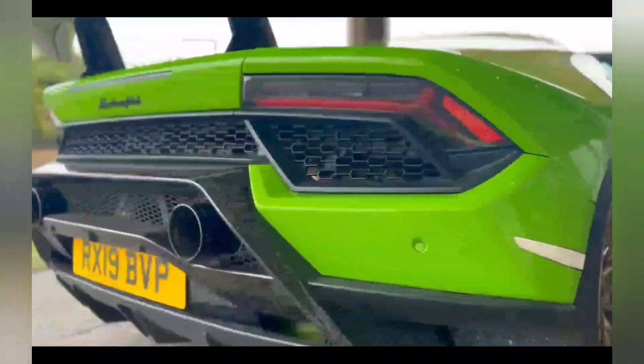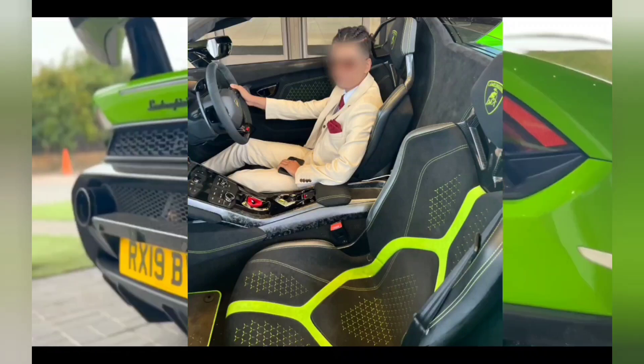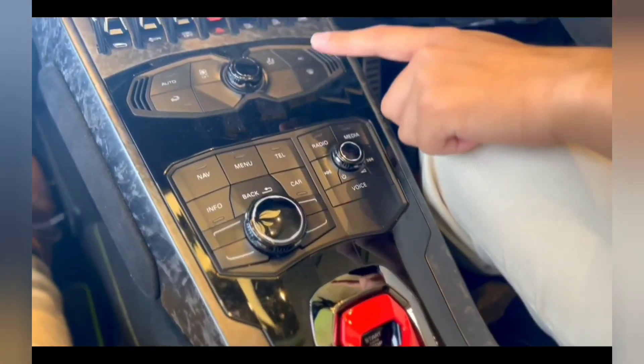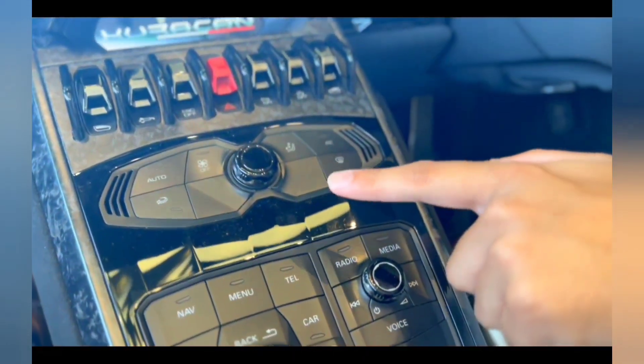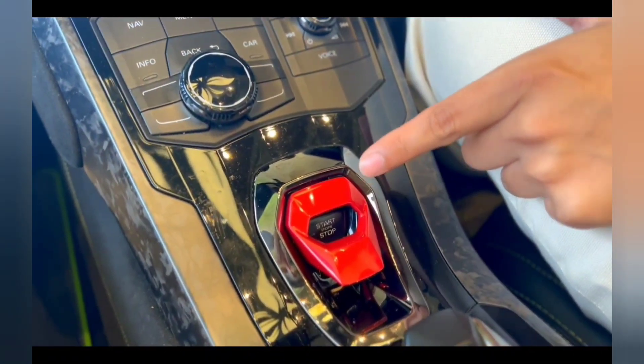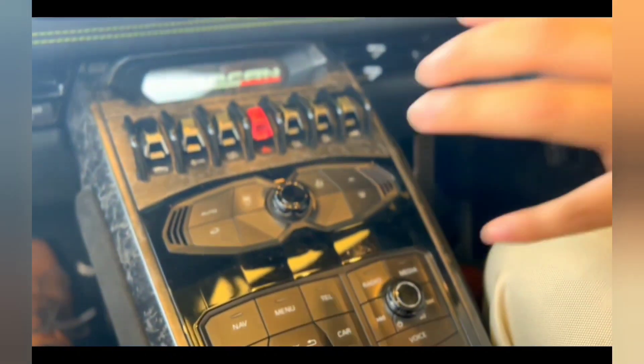This is the Lamborghini Huracan Performante, and a student won a Lamborghini cruise for passing his GCSE exams. This is the interior of this amazing supercar made by Lamborghini — very modern, very sleek. The steering wheel is made from Alcantara.